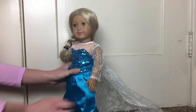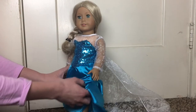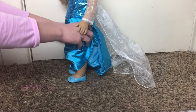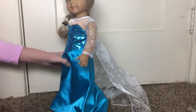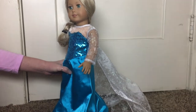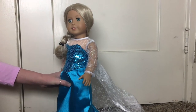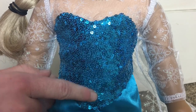This whole outfit is one piece and it does not come with shoes, but we paired it with a pair of blue sparkly shoes. I don't think that's a big deal because the dress does cover her feet, so it's not very visible.